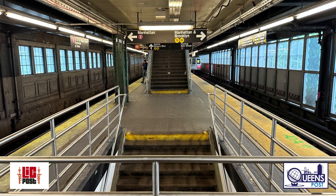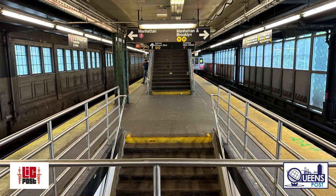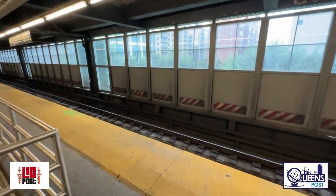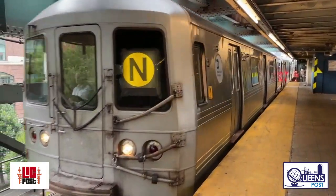The MTA will be demolishing and rebuilding the middle section of the entire Manhattan-bound platform at the station. The new platform will be expanded by about 25% in size, and it will be raised to align with trains and newly constructed platform edges.